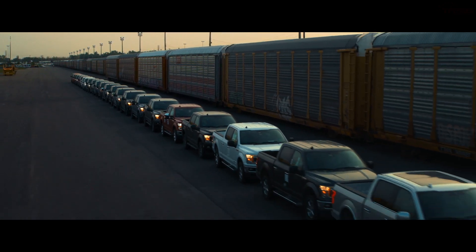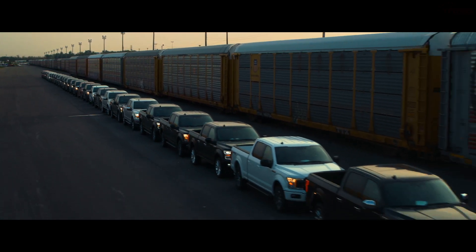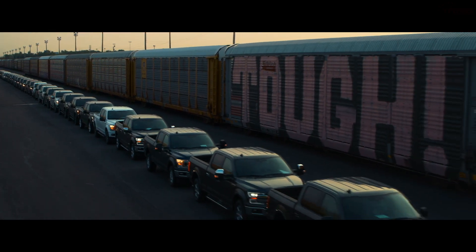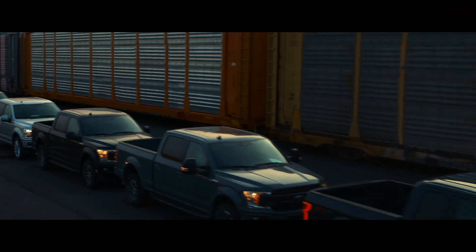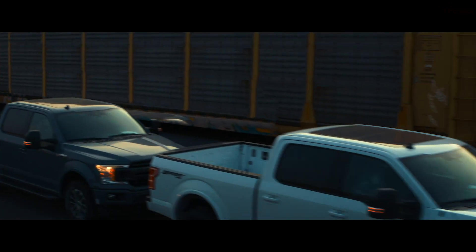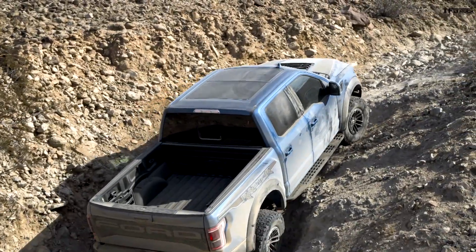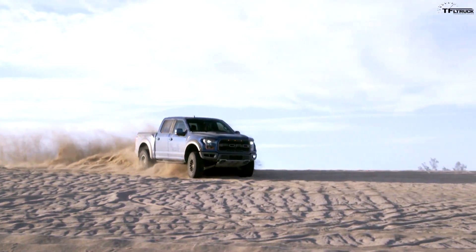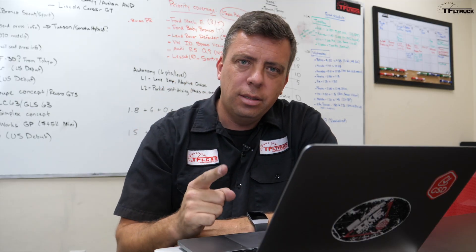The Ford F-150 is the best-selling vehicle in the country for a reason — for many reasons, but partially it's the size. It's not too huge, yet it's not too small, and it has the capability to support most people's needs. Next on my list, the Cybertruck from Tesla must be at least as good, as far as the specs and the features, as the upcoming Rivian R1T truck.